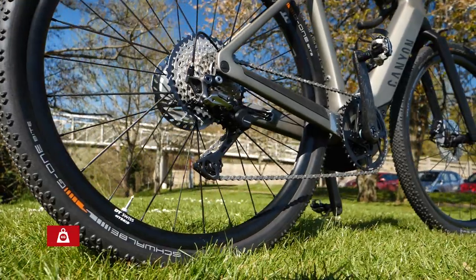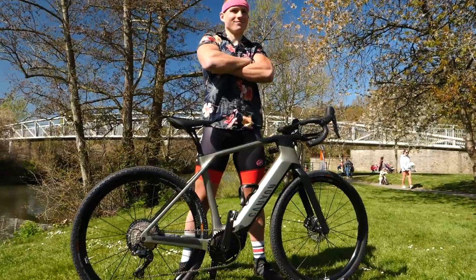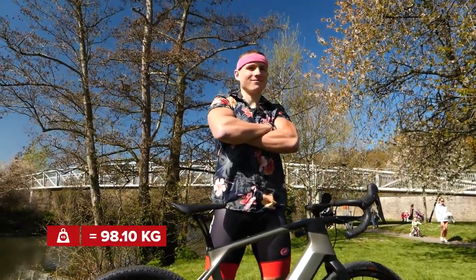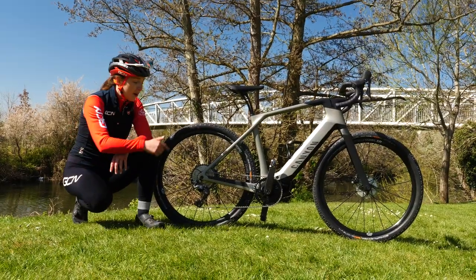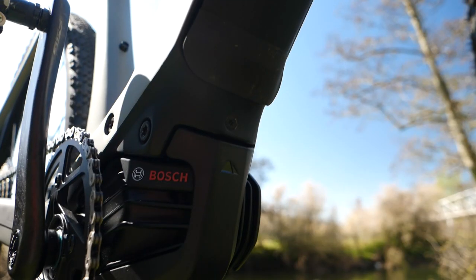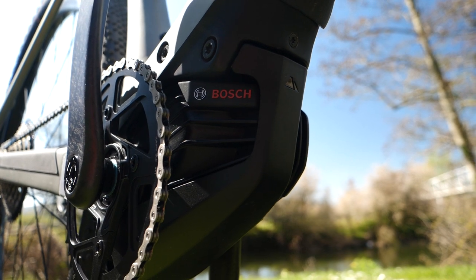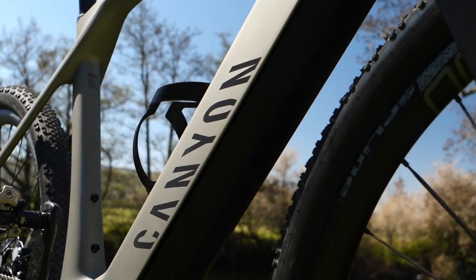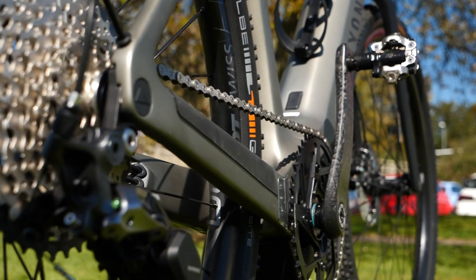This bike comes in at a weight of 17.10 kilograms. With Freddie's weight of 81, that is just a tiny bit heavier than Andrew's super lightweight bike and his super light race weight. Anyway, this bike has a motor — a Bosch motor with 85 Newton metres of torque. If you pedal nice and gently, the bike will go nice and gently as well. If you put some serious power down, which I'm sure Freddie will, it'll give it back.